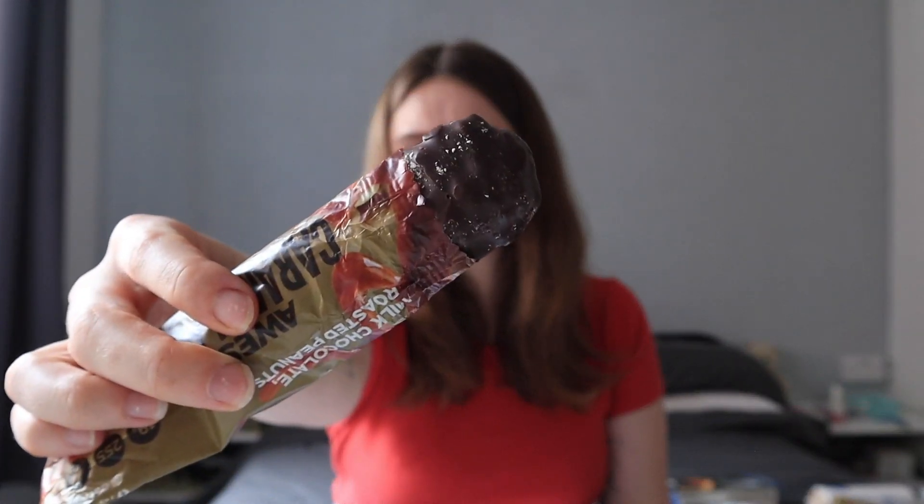Our last product today is an Awesome caramel peanut protein bar. If you're a long-time watcher, you'll know my thoughts on protein bars - if I can taste the protein I'm not gonna enjoy the bar. This is a brand I've never seen before. Can I taste the protein? I can taste it a little bit, but probably not enough to be off-putting, because there's a really nice caramel coming out that is actually delicious. Gorgeous - what a box!